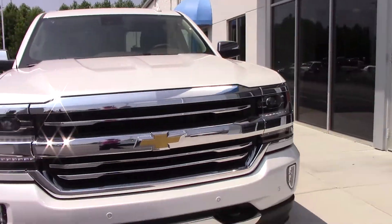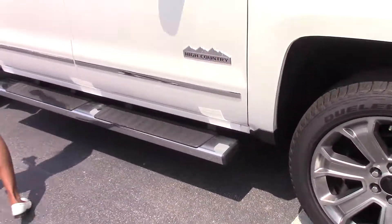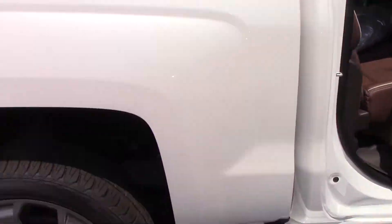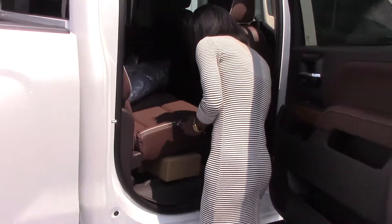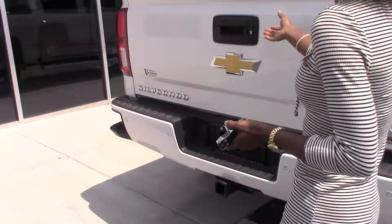I'm going to take you on a tour. Nice beautiful running board interior. Nice gorgeous brown chocolate color. It has weatherproof mats in it. I'll show you the back.